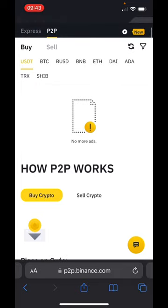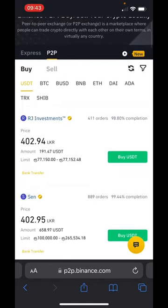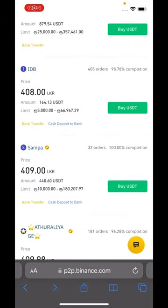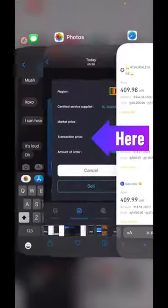Nothing popped up at first, so I hit refresh. Now it's going to pop up. We're going to look for 'SL underscore' — and I found it: sl_study70, 409.99. This is my transaction — this is the buyer on the other side of my trade on COTPS.